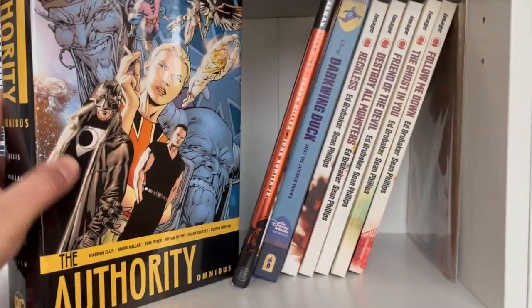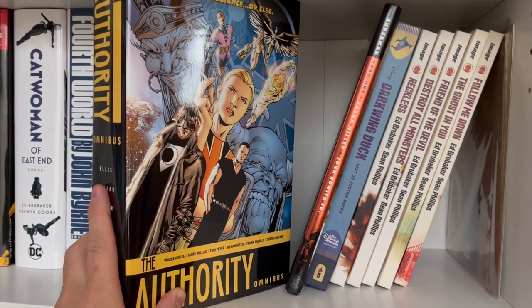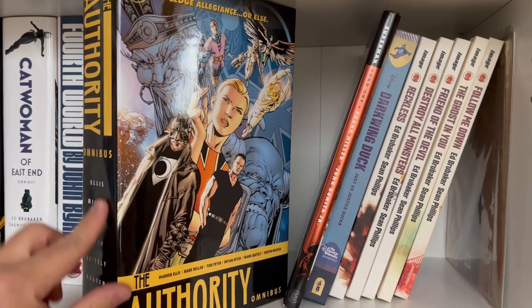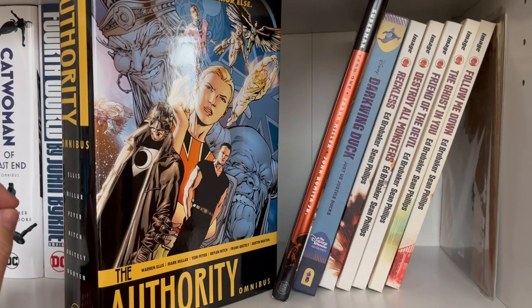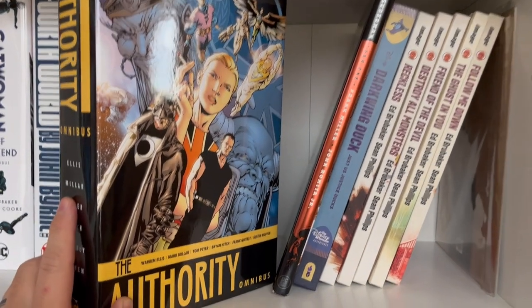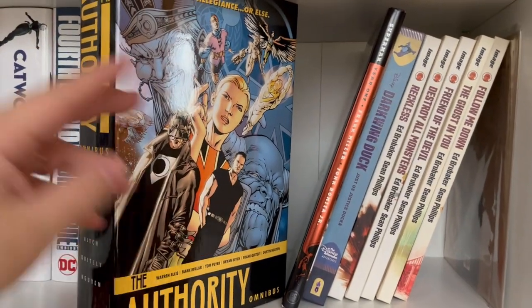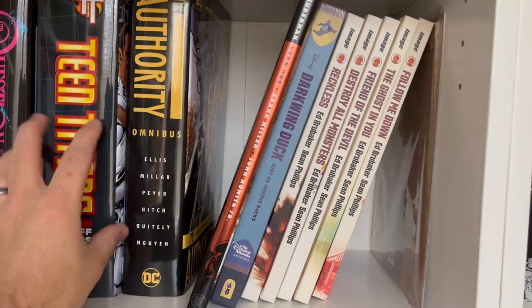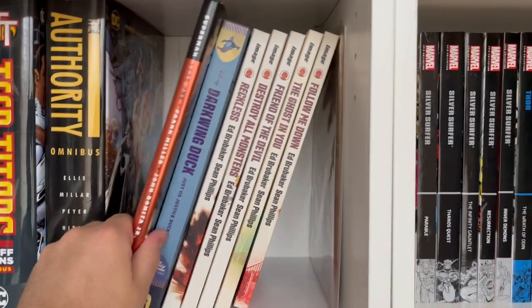The Authority by Warren Ellis, Mark Millar, Brian Hitch, and Frank Quitely. This omnibus was recently cited as something James Gunn is going to adapt into a series or movie. I have the Stormwatch books you'll see on a later shelf that take place before this. The whole thing is just great reading — expanding the possibilities of what superhero comics can provide.